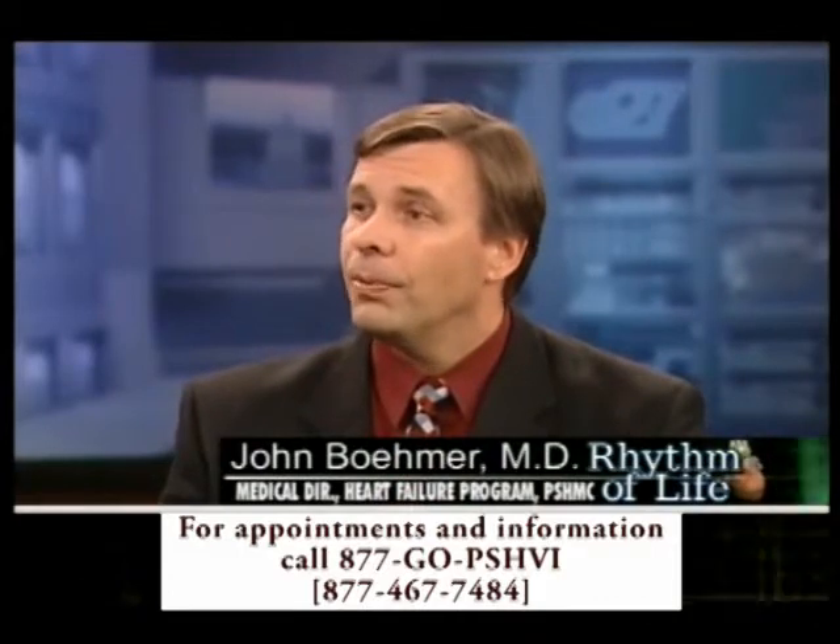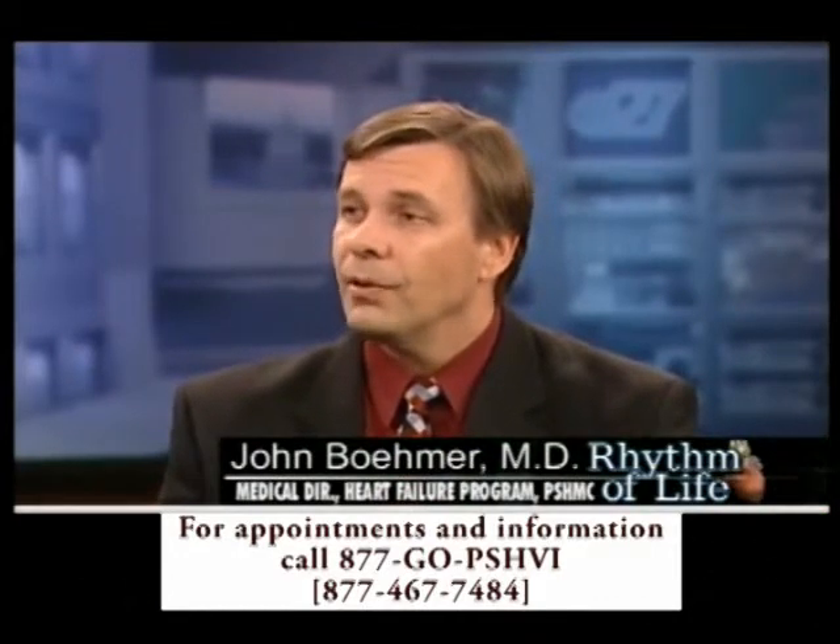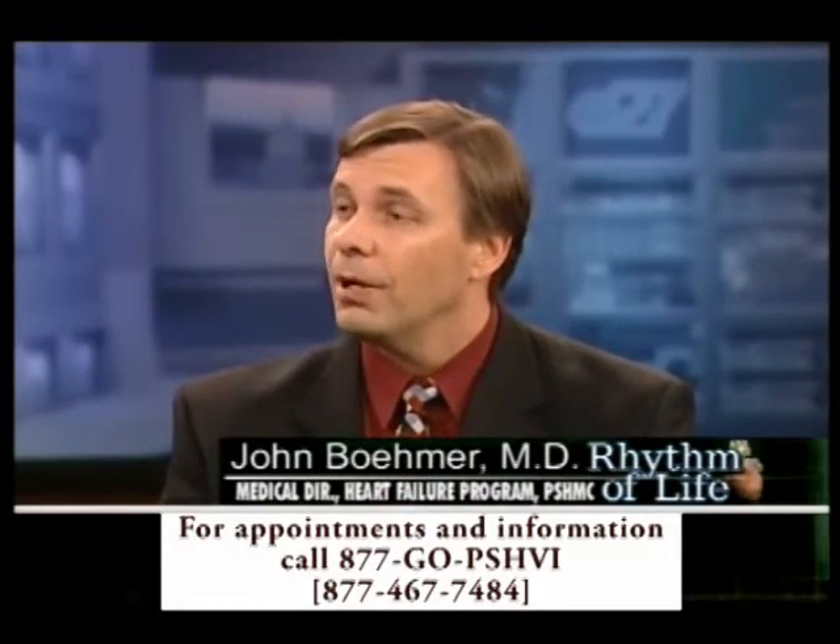Dr. Vamer, quick question: how long can a patient live with a donor heart? Well, the good news is most people live for a long time, in excess of 10 years. And in fact, we have some people who had their transplant shortly after we started our heart transplant program over 20 years ago who are still alive today.